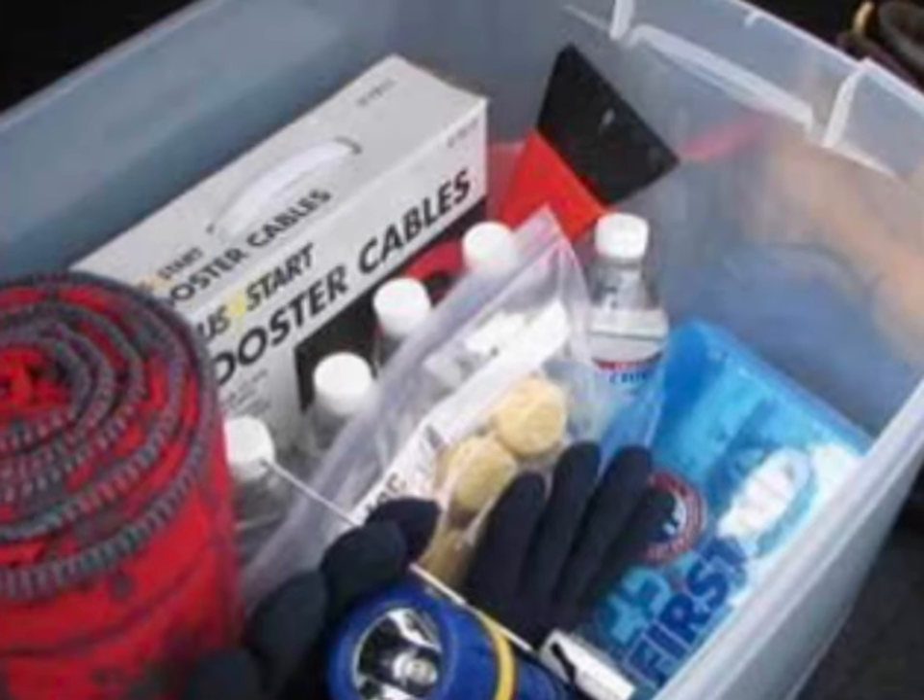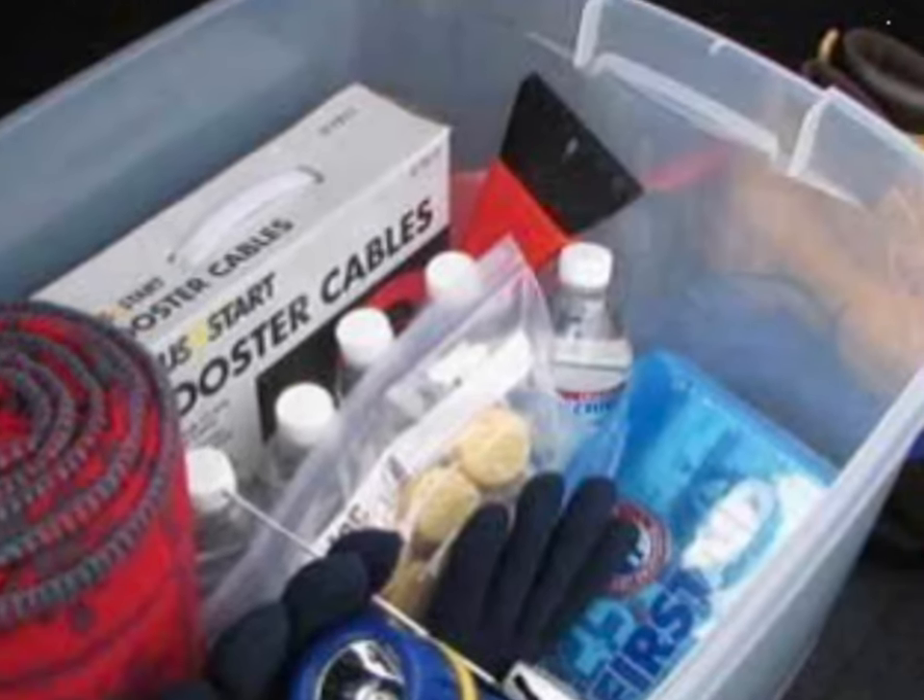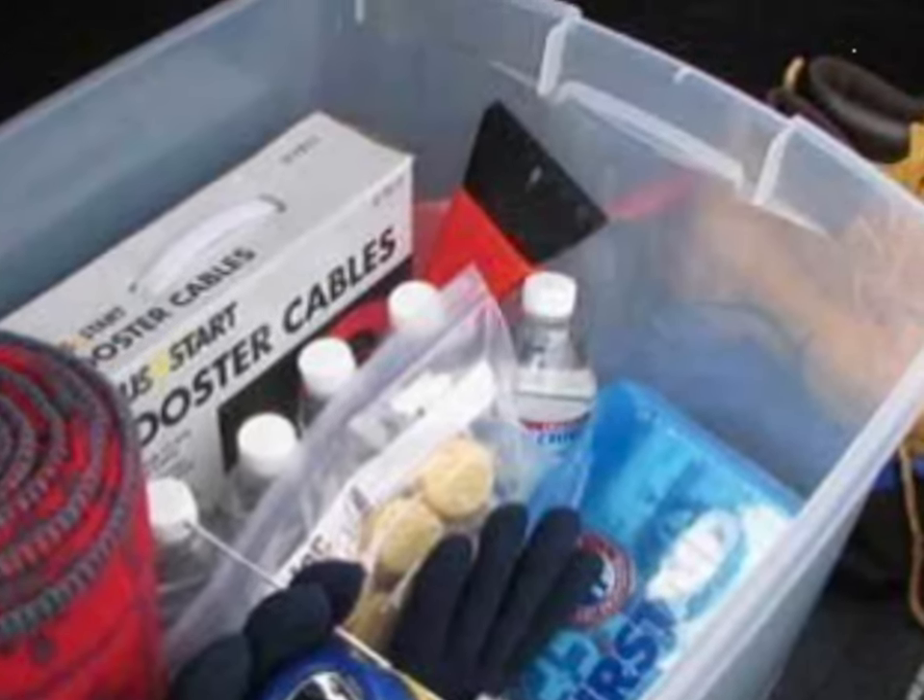This emergency car kit should be stored in your back seat or in your cargo area, in the event that your trunk is not accessible for any reason. Your kit should be kept together and should look a little something like this. As you may have noticed in that photo, the items in that kit are easily accessible and will prove quite essential.